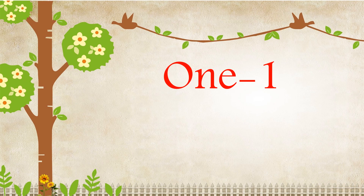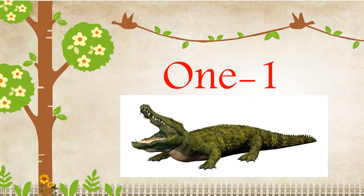Say and count along with me. O-N-E, 1. One — O-N-E, 1. There is one alligator.